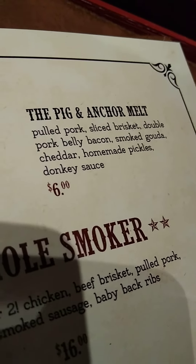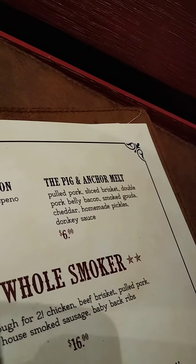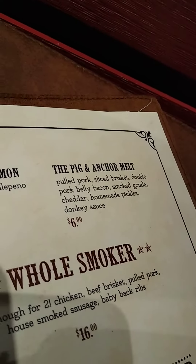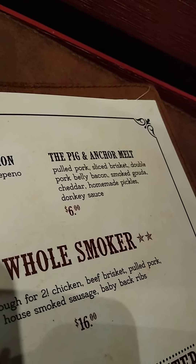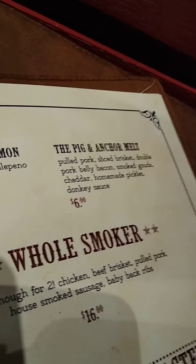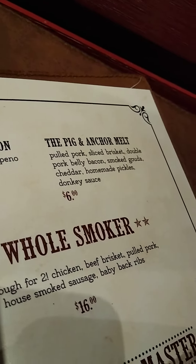The Pig & Anchor Milk — here at the Pig & Anchor BBQ, only $6.00. Pulled pork, sliced brisket, double pork belly bacon, smoked gouda, cheddar, homemade pickles — they're making pickles? — and donkey sauce.